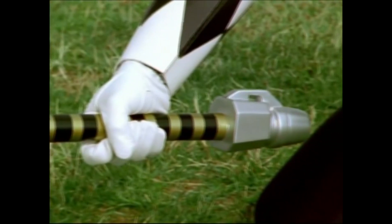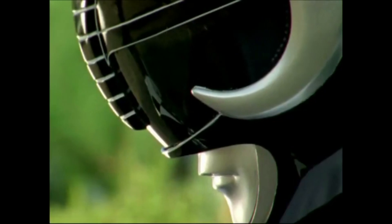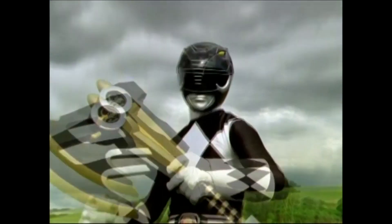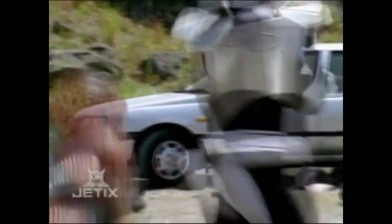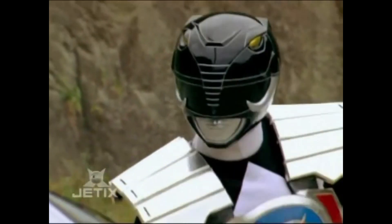The number 10 figure that I want released this year is the MMPR Black Ranger from the 10th anniversary episode Once a Ranger. The main difference between this Black Ranger and the current ones we already have is that he will come with his Defender vest that he got in the part 2 episode of Once a Ranger. I figured since this would be such a simple one for them to do — all they really have to do is add an Adam Park head sculpt and a Defender vest — it should be no problem whatsoever for them to release it this year.